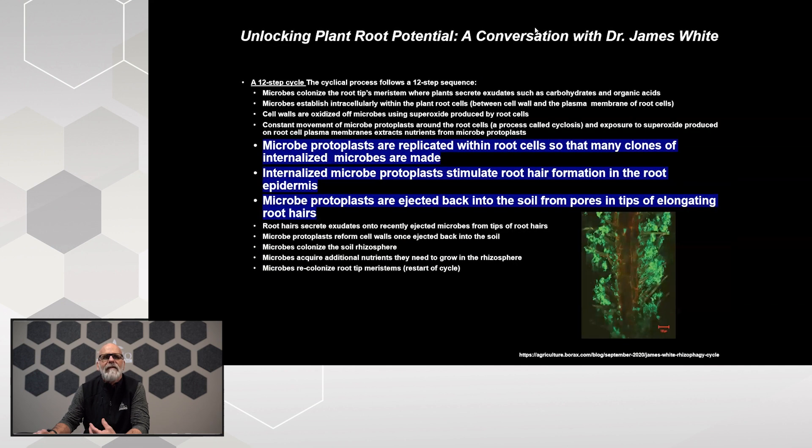It goes one step further. Dr. White's research has shown that these microbe protoplasts are replicated within the root cells so that many clones of these internalized microbes are made. Not only does the plant attract them through communication with exudates and bring them into the root to be digested — extracting all that nutrition — they're spit back through the root hairs and actually cloned inside the root to get more of what the plant needs. All of these root hairs are formulated specifically to spit these replicated microbes back into the soil environment.